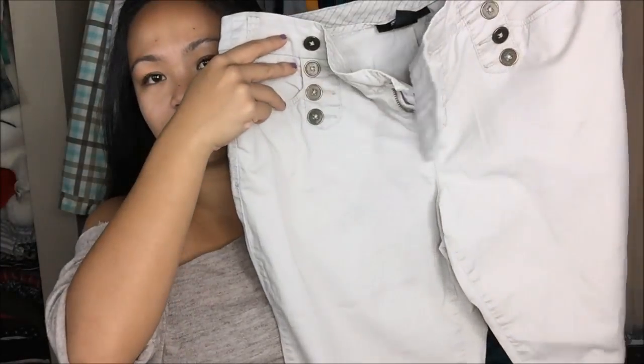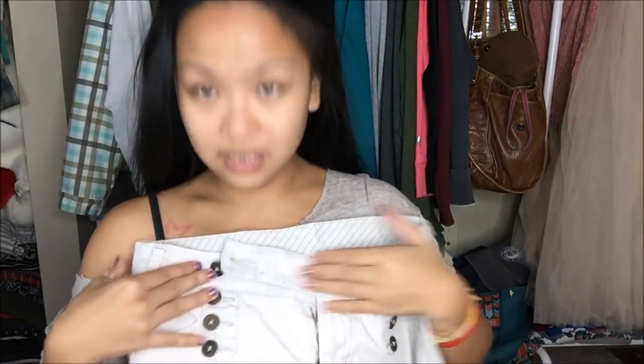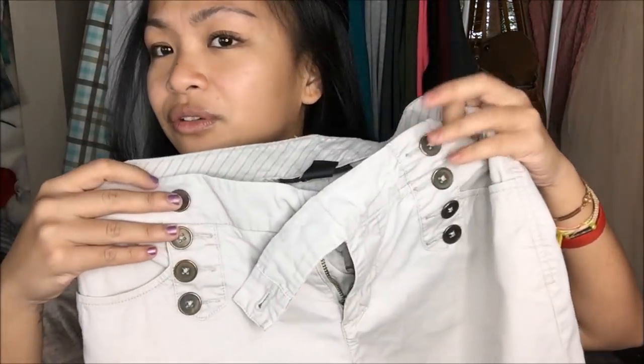Next thing that I have is by Styling Co-Petite in a size 6 petite, and it's another capri-style pant. It has buttons on the bottom edge of the capri, and then also a double-breasted type of style with buttons in the front.